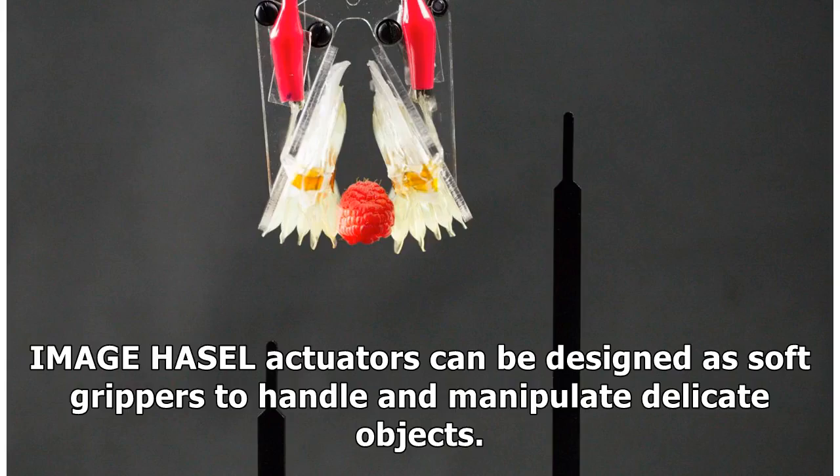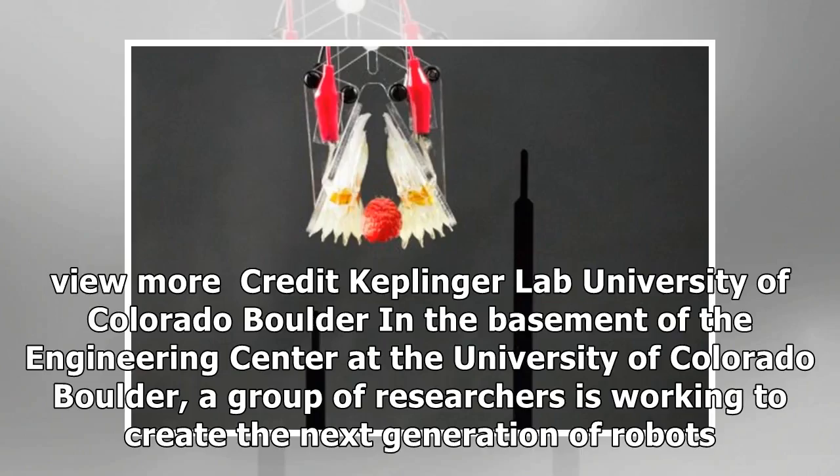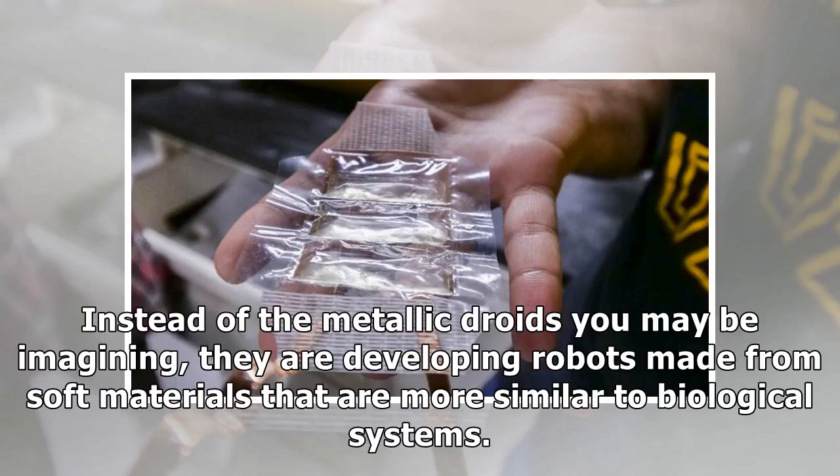HASEL actuators can be designed as soft grippers to handle and manipulate delicate objects. In the basement of the Engineering Center at the University of Colorado Boulder, a group of researchers is working to create the next generation of robots. Instead of the metallic droids you may be imagining, they are developing robots made from soft materials that are more similar to biological systems.